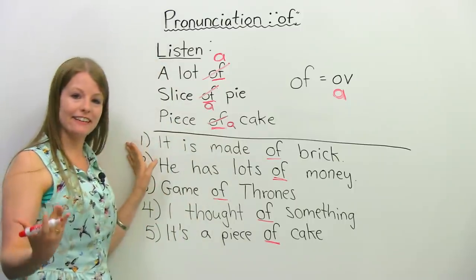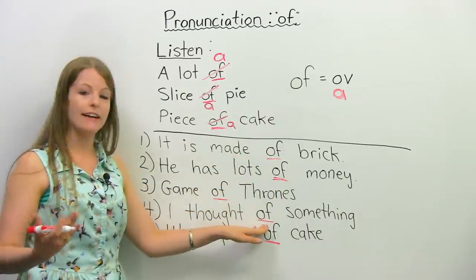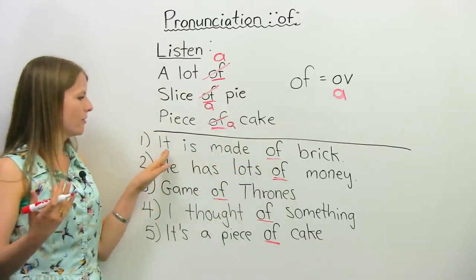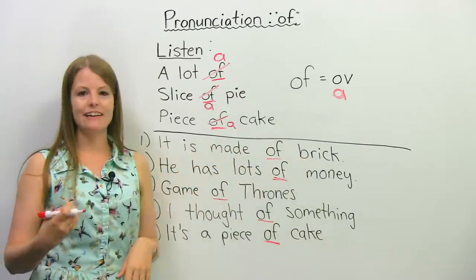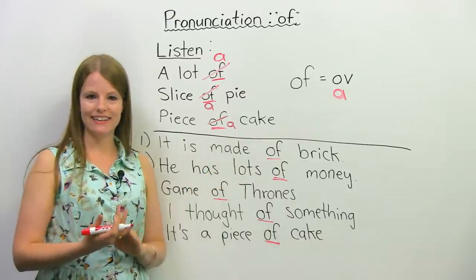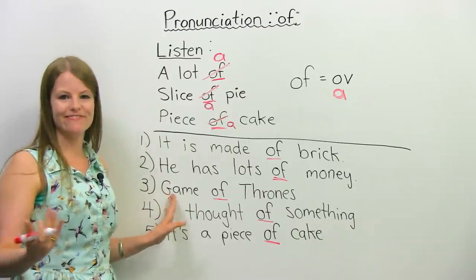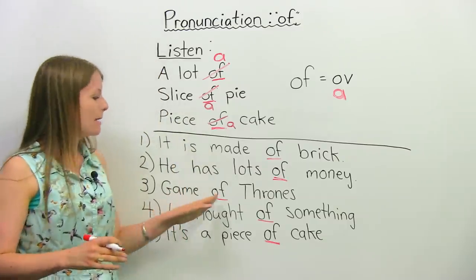So let's practice these sentences together. I've put the word 'of' with a red underline, and any time you see 'of', I want you to change it to 'a'. So let's say this together: 'It is made of brick.' He has lots of money. He has lots of money. Game of Thrones — if you like that TV show, that's a really important thing to be able to pronounce. Game of Thrones.